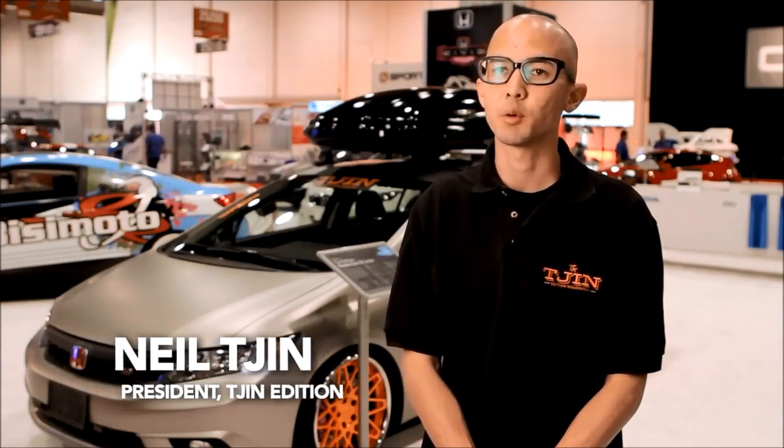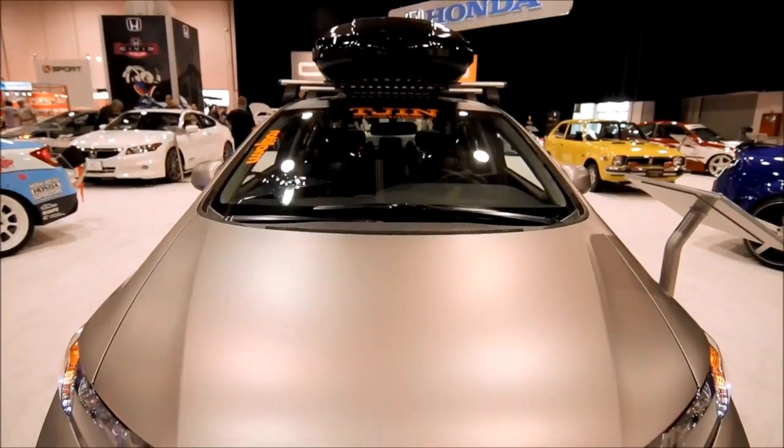My name is Neil Chin from Chin Edition and we're based out of Irvine, California. The car we pitched to Honda this year is a 2012 Honda Civic SI sedan.